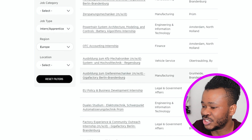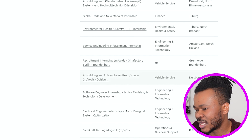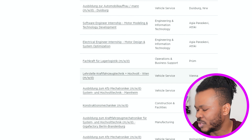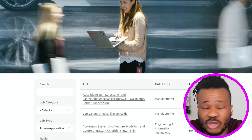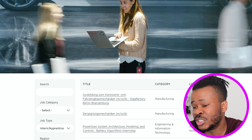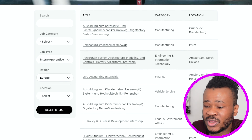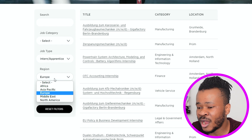Some of the European locations I'm seeing include Holland, Germany, Greece, and Austria. Different parts of Europe have Tesla jobs available, so if you are a student located in any of these countries, you'll be able to get a job at Tesla and apply to work for them.